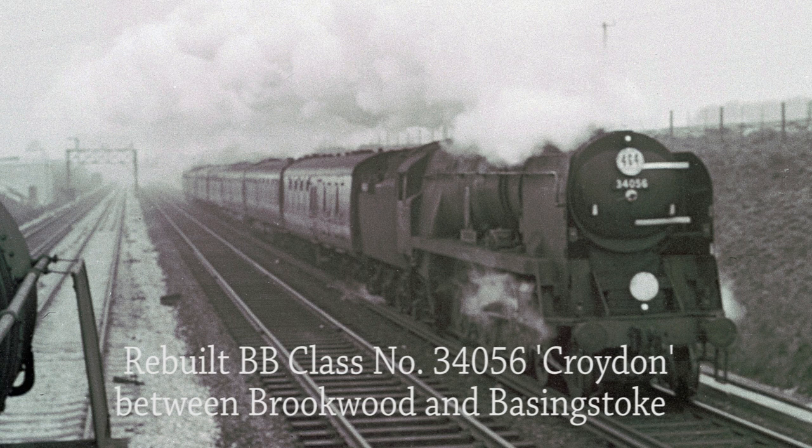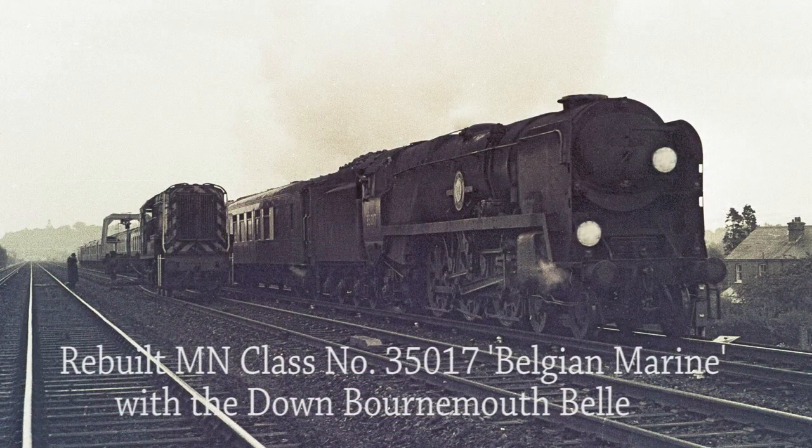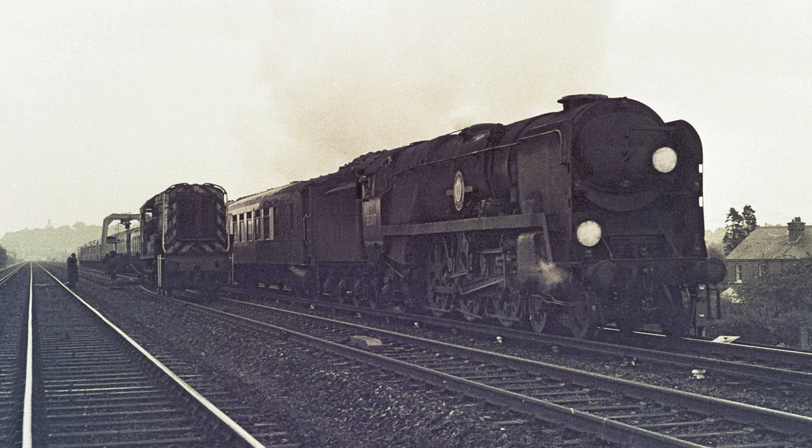It's 1966 and the Bournemouth electrification scheme is in full swing, with engineers' occupation on the down fast and up fast lines between Brookwood and Basingstoke. On the up local line, a passenger service from Salisbury rushes by with rebuilt Battle of Britain class number 34056 Croydon in charge. There is complete engineers' occupation of the up and down through lines between Farnborough and Fleet during the Bournemouth electrification scheme. A 350hp shunter is assisting the relaying of the up through line, whilst the down Bournemouth belle, headed by rebuilt Merchant Navy class number 35017 Belgian Marine minus a smokebox number plate, runs past on the down local line.